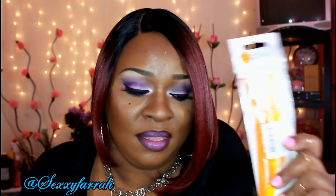I also got these eyebrow razors — I love these. This is what I use to shape my eyebrows all the time, and they come three in a pack. Everything I'm showing you guys is really, really inexpensive, so check out tinydeal.com.